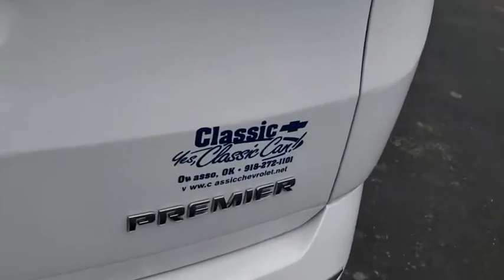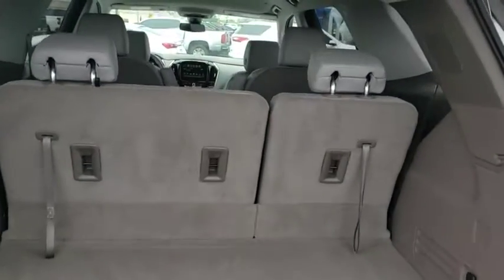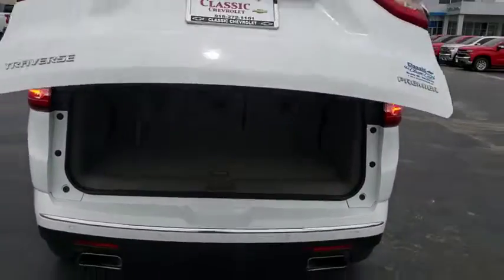Leather-wrapped steering wheel, Bluetooth, adjustable steering wheel, floor mats, cruise control, aluminum wheels, auto-dimming rear-view mirror, four-wheel disc brakes, rear defrost. Come see the car for yourself.